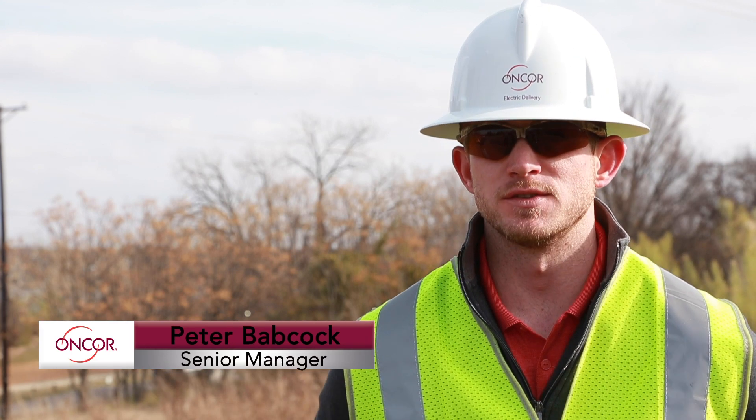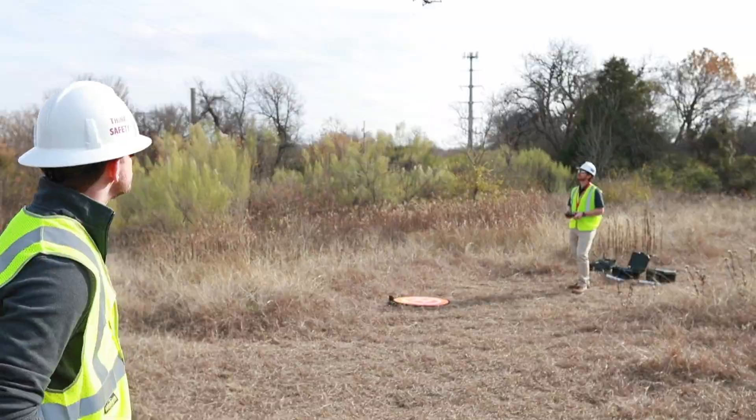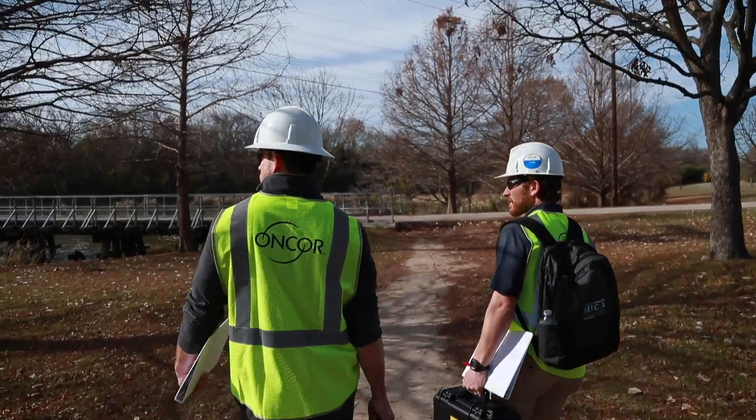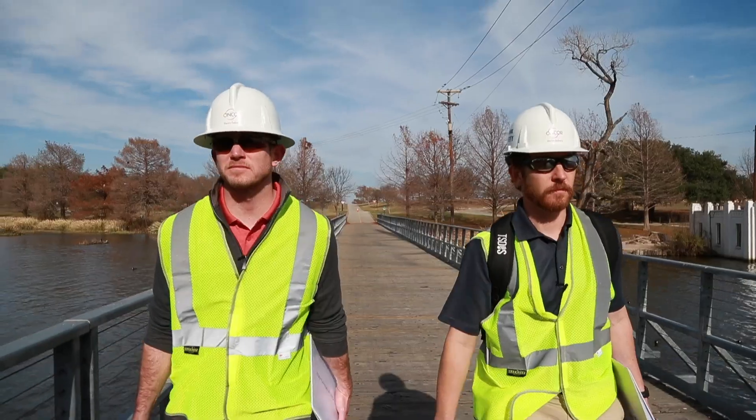I'm Peter Babcock, senior manager with Encore, and my group manages our drone program. We've used drones through contractors for a couple years now, but it wasn't until this year that we initiated our own program.